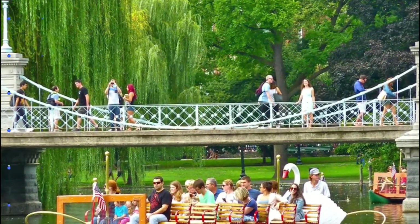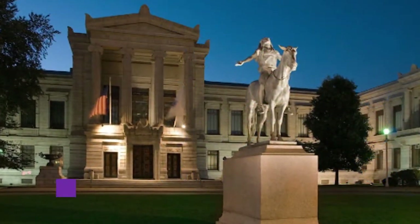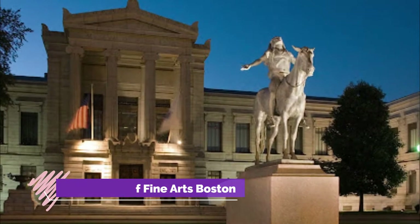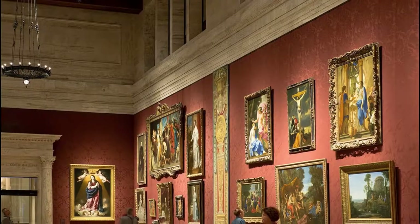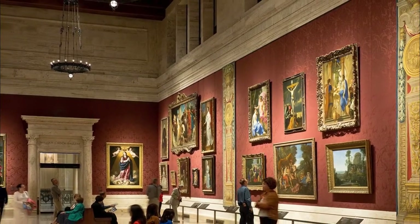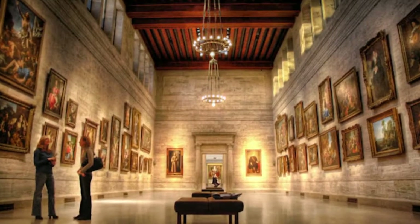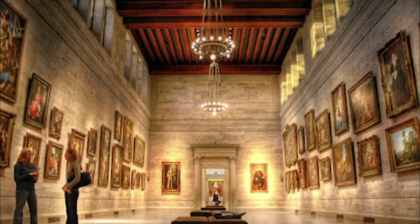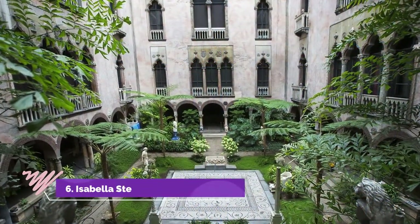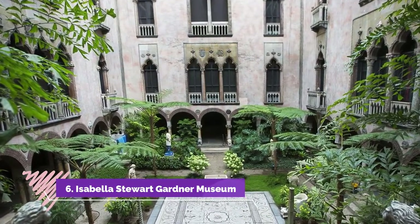Number five: Museum of Fine Arts, Boston. One of the leading art museums in the country, the Boston Museum of Fine Arts excels in its collections of Impressionist paintings, ancient Egyptian treasures, Asian and Persian fine arts, and works from ancient Greece and the Middle East.